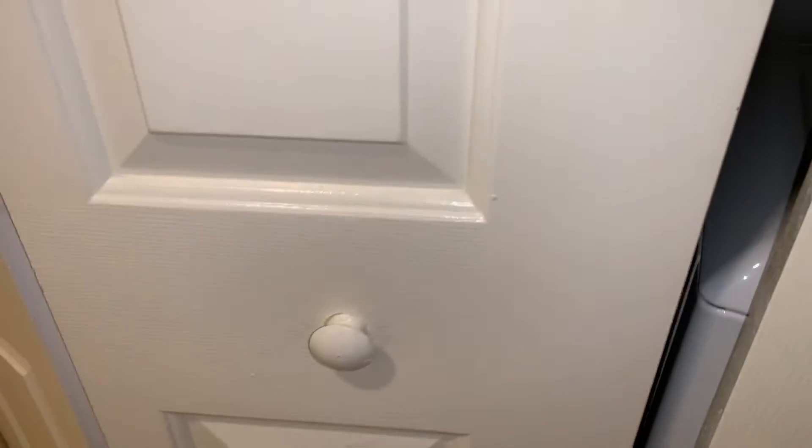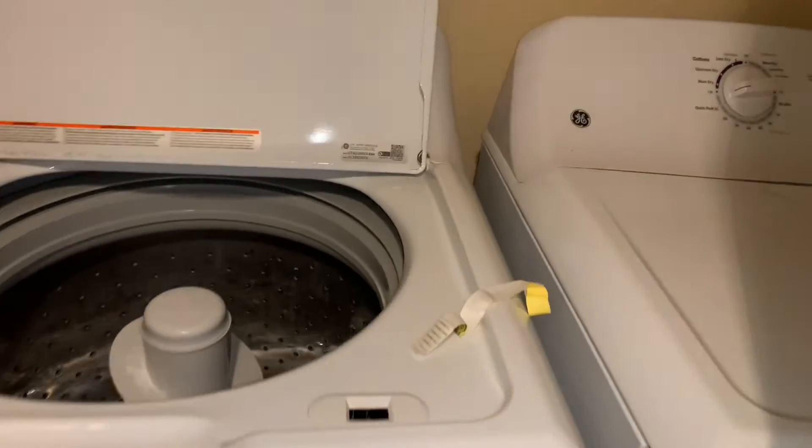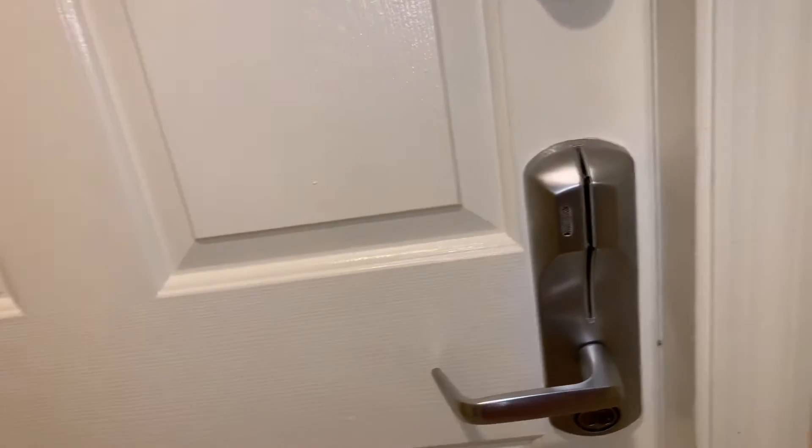So when you go in, that's the washer and the dryer right there. And then the first door is right here.